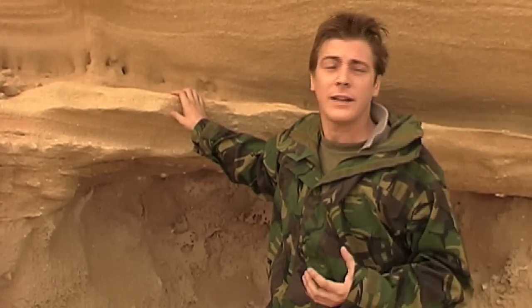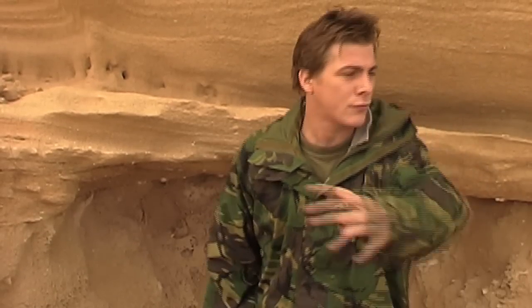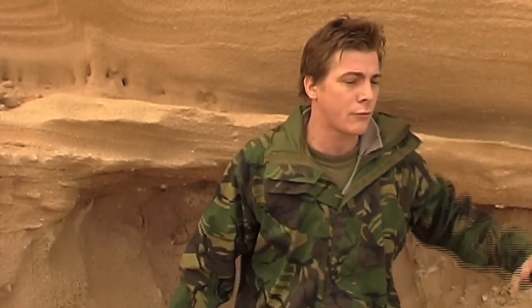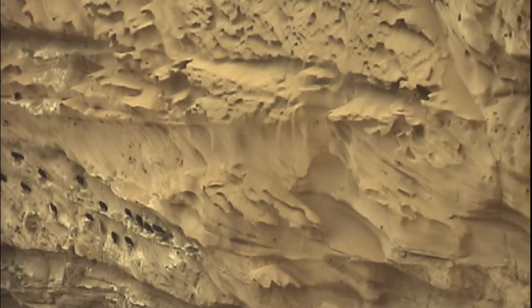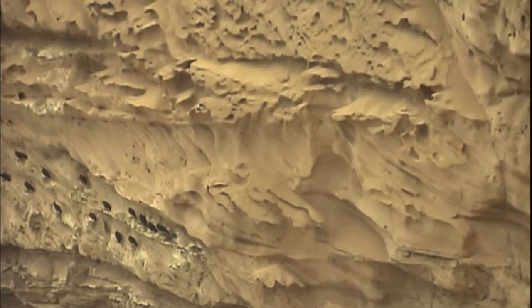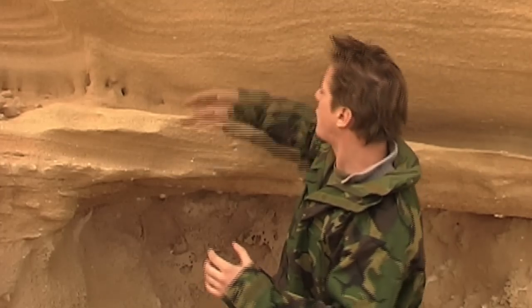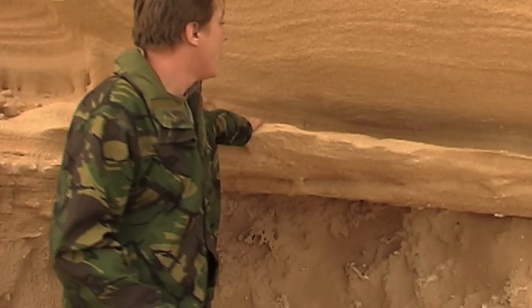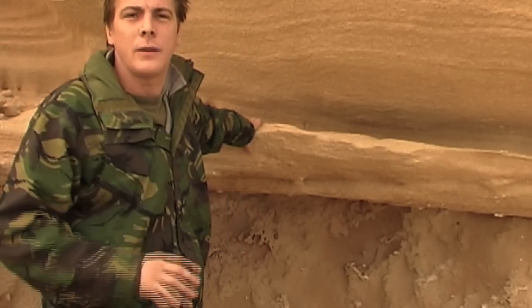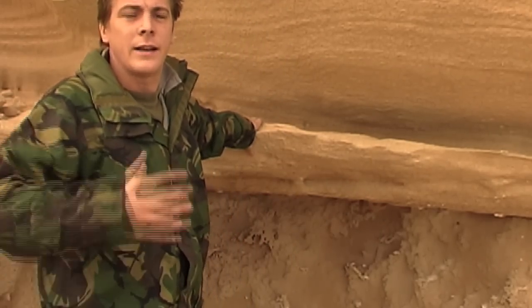The cliffs also protect the ibis from the elements — there are some pretty strong coastal breezes with sand blowing in. They also protect them from predators, because the only way a predator can reach them on these ledges is by landing directly on the ledge, which is not overly viable. So here we have the perfect place for the ibis to rest, breed, and sleep.